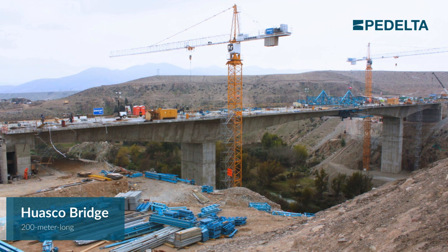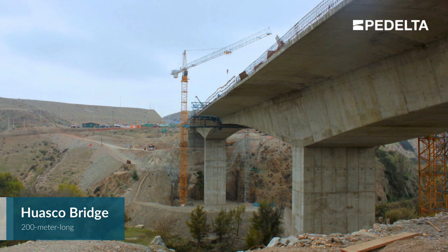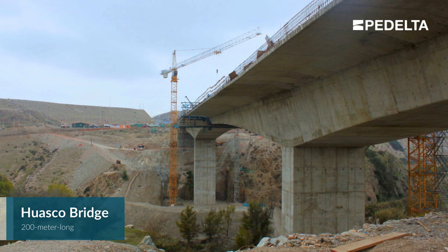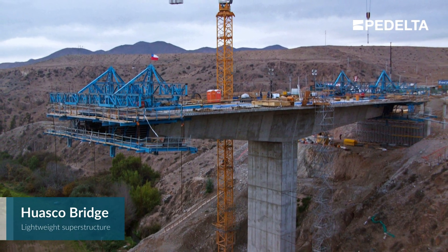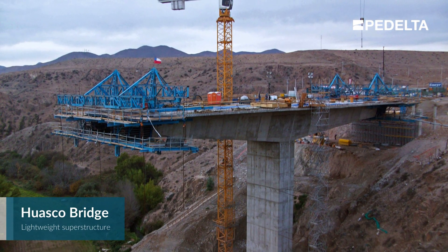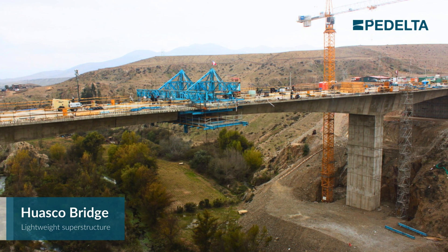The Wasco Bridge is a typical example of a balanced cantilever bridge in Chile's Atacama region, a location with high seismic risk. One of the key design challenges was designing a 23-meter-wide post-tension concrete single cell box, which was resolved with a lightweight superstructure.